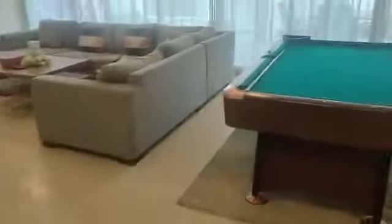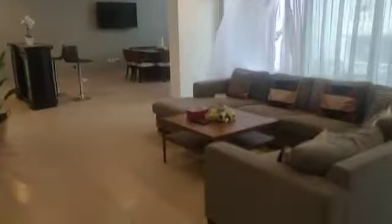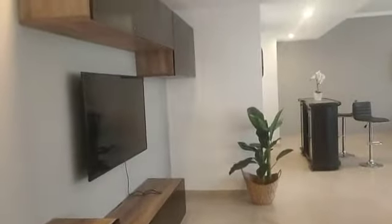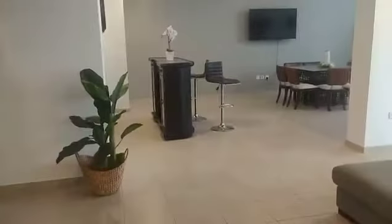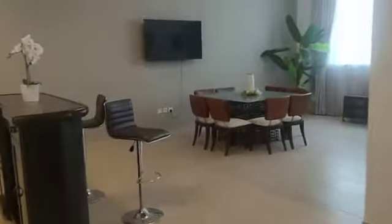Hi, I'm going to show you this big spacious three-bedroom with maid room apartment. This is the living area and also a spacious dining area.